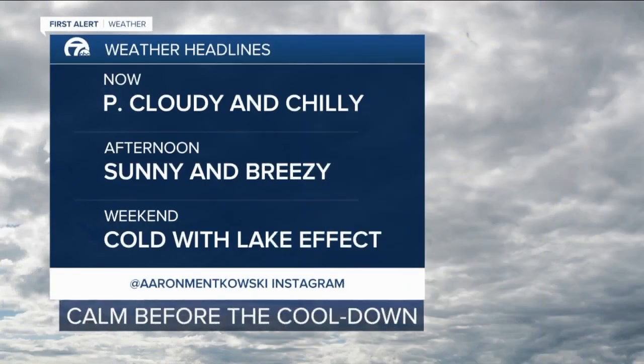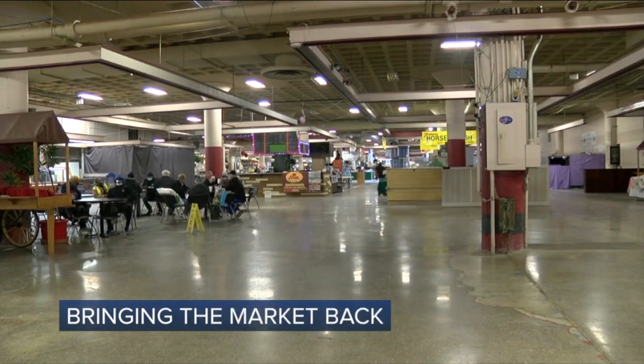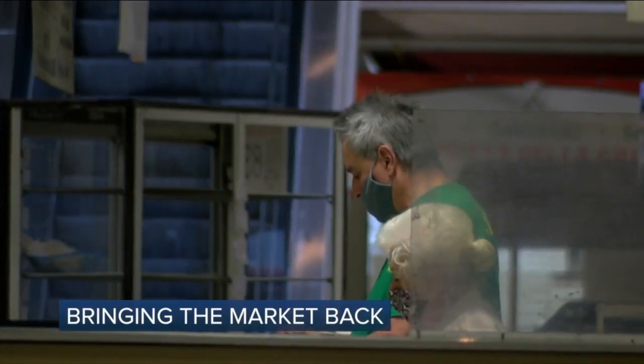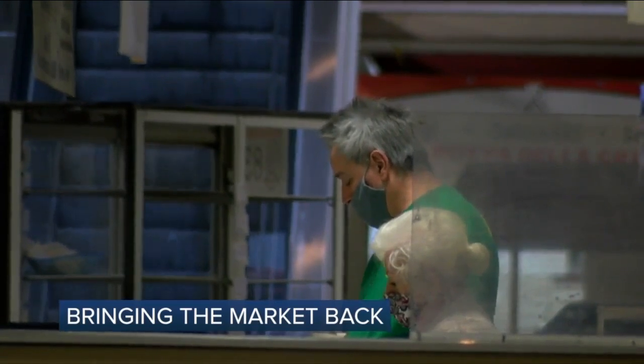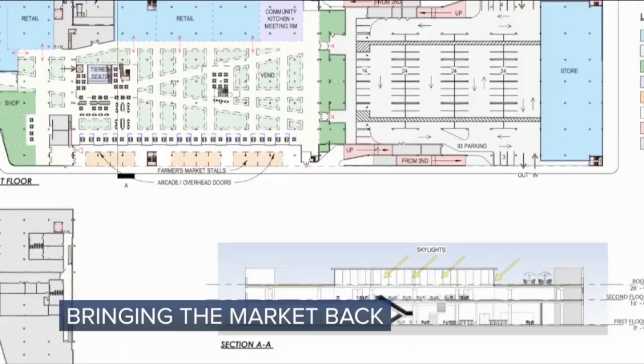You're going to find partly cloudy skies and a chilly start to your day today. Sunny and breezy this afternoon. This weekend, though, cold with lake effect snow — and some of that lake effect could be significant. Later, we're giving you a closer look at the new idea to bring the Broadway market back to its former glory, bringing it and the neighborhood into a new era. 7 Eyewitness News at 6 starts right now.